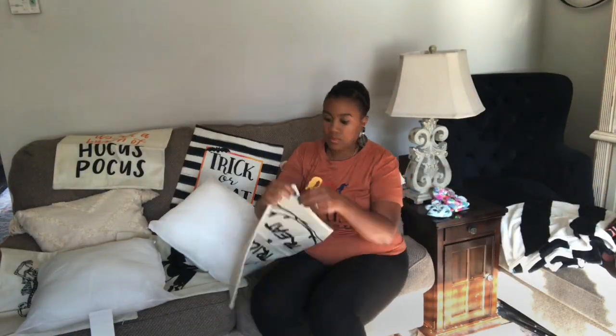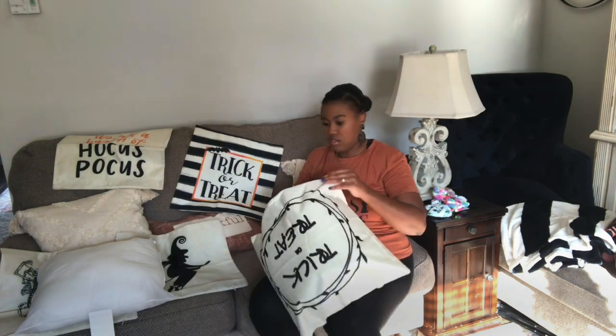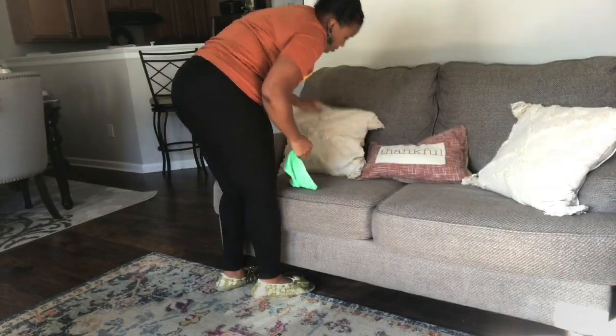Now we're going to add in a little decor in our living room here. These are some pillow covers that I picked up from Amazon — they have a cotton linen material, so really easy to clean — and they still go with the Hocus Pocus theme.